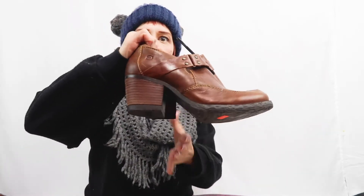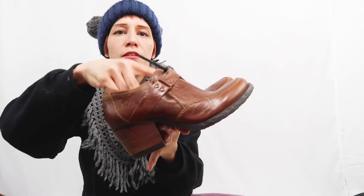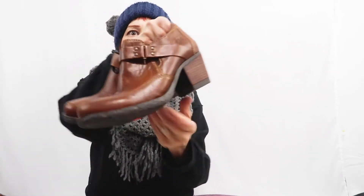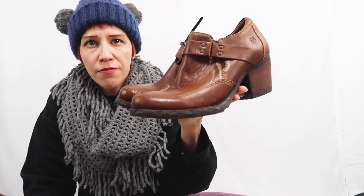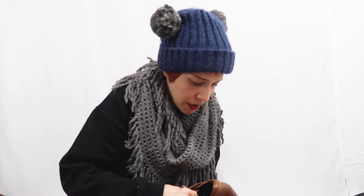Next I have Born booties in brown. You just slide them on — they have elastic so you don't have to fuss with laces or anything. They're in great condition, size seven and a half. I'll try to get maybe $45 for these.